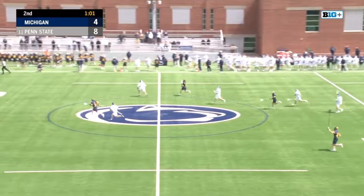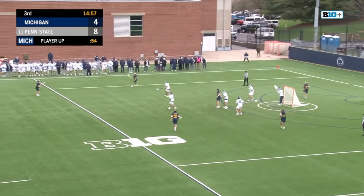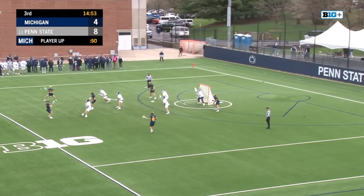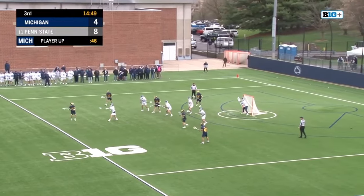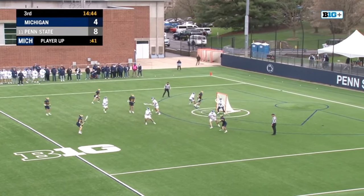And here they go — Michigan runs and guns in transition. McCurry's got it. Michigan starts with possession here because they held it at the end of the quarter to close down the first half. When you have the man up, if you hold on to possession, you don't have to face off. Smart play by Michigan — you don't see it very often.